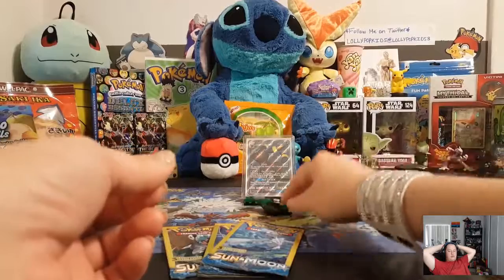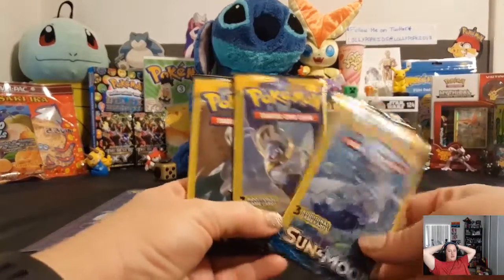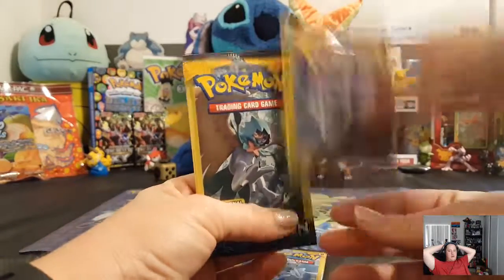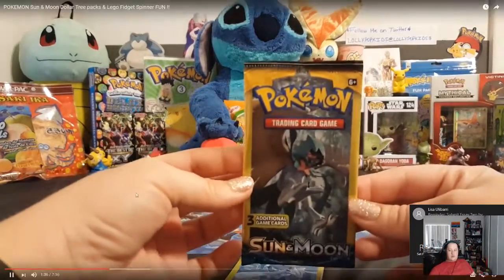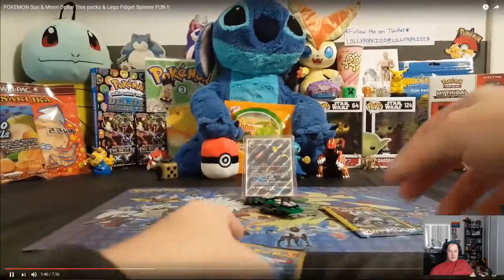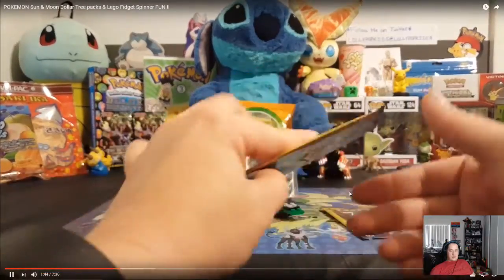So we will go ahead and open up some packs first. I'm going to go first. Which one are you going to open up? This is a prize pack — whoever gets the best pull will get the open list back. Okay guys, send us some good luck, some good vibes, cross your fingers, cross your toes if you know how.